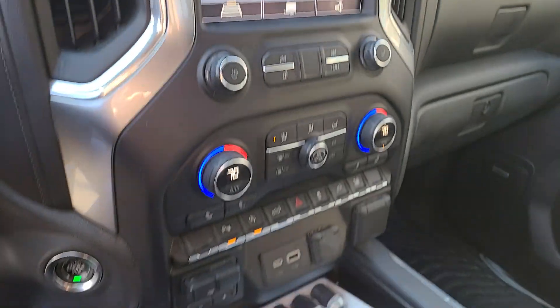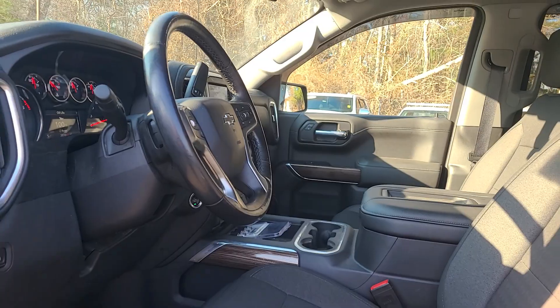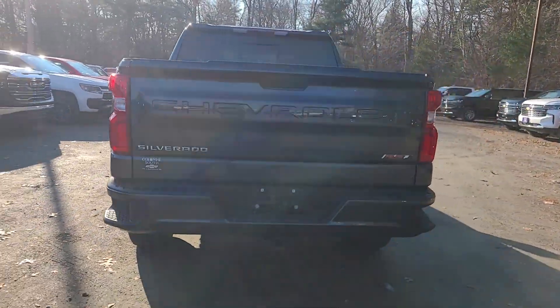These are just some of the great options this vehicle comes with: heated driver's seat, power driver's seat, power windows. Powerful versatility meets comfortable convenience in the Silverado 1500. Come in and drive it.